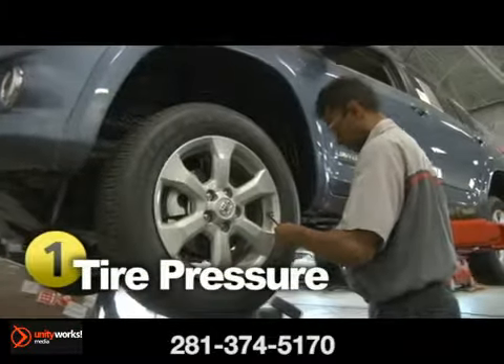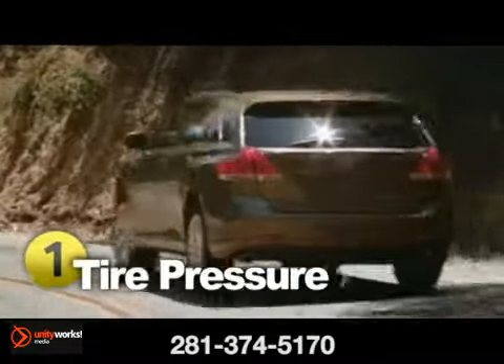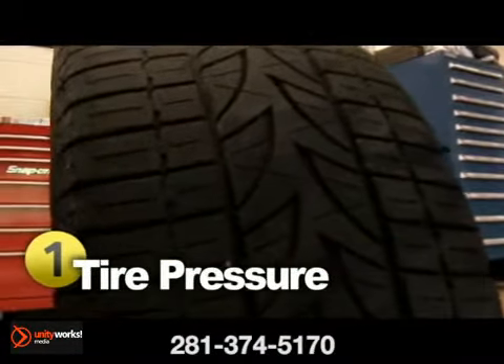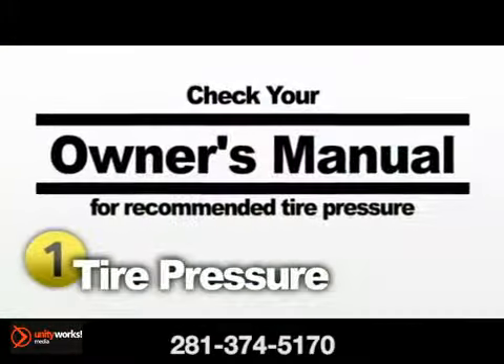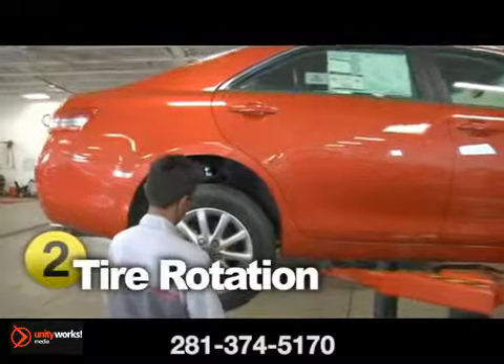Tires that are not at the correct air pressure require more energy or fuel to keep the vehicle moving. Improper inflation can also put unnecessary stress on tires and cause uneven tread wear — in turn, they'll need to be replaced sooner than expected. Checking the tire pressure is a simple procedure that can save you time and money. Just check your owner's manual to find out the recommended air pressure for your vehicle.